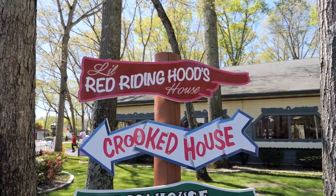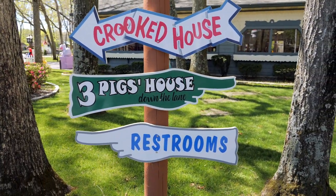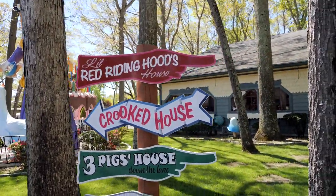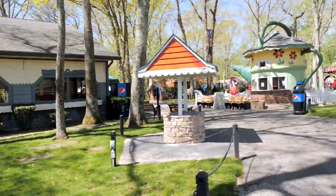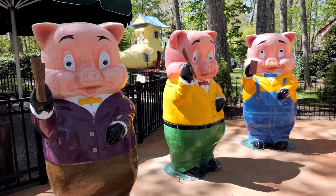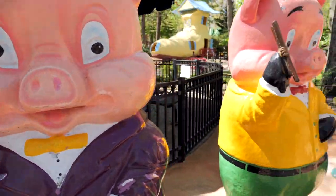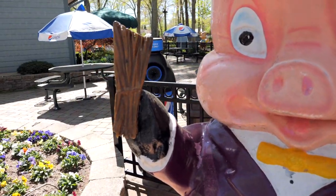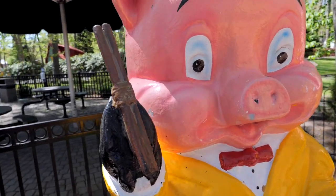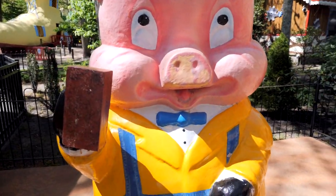They have a bunch of different areas themed after all these different stories that you probably know. We made it to our first story here — we got the Three Little Pigs. And I know that this one's got the wood, or is it hay? I totally forgot my stories here. Here's this guy with the sticks, and then the last pig, the smart pig, that's got the bricks.